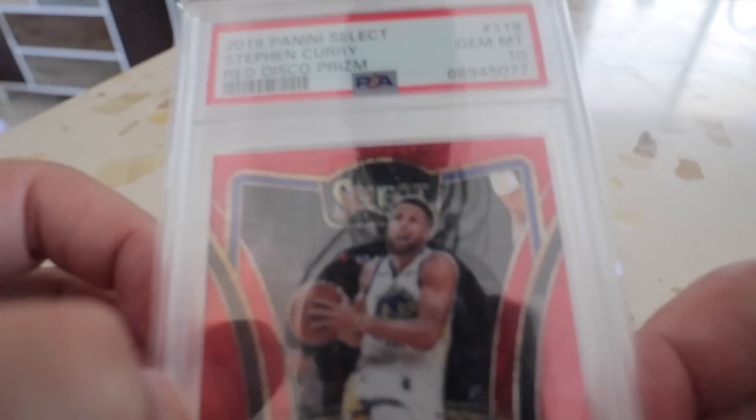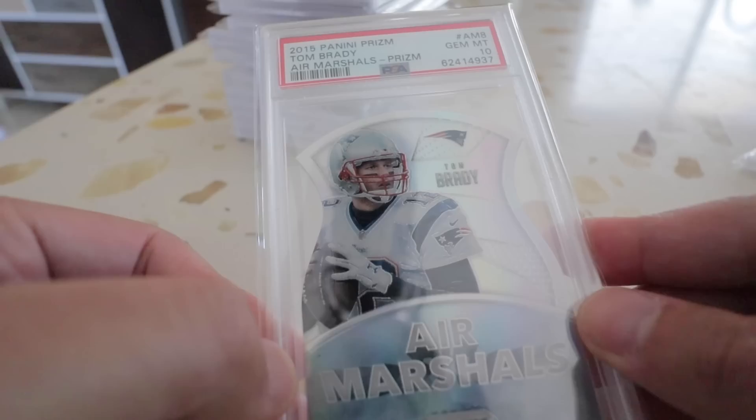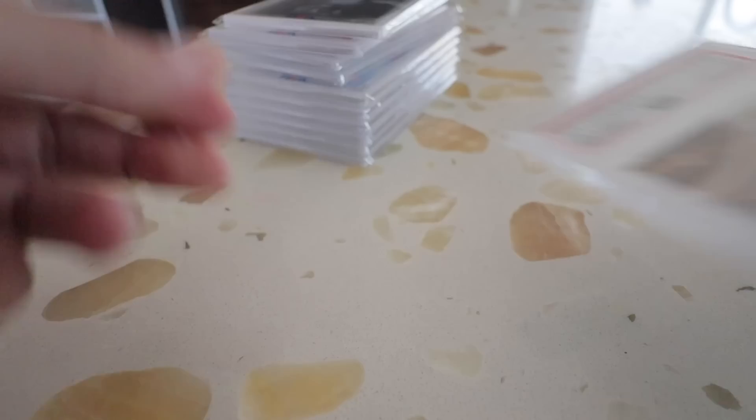Let's see what this brick is looking like. We got a Steph Curry red disco Prism, numbered to 249. We got a Tim Duncan die-cut Air Marshals, a Tom Brady. One of the bigger cards from the lot — Trevor Lawrence Blue Scope PSA 10. This is a guy everybody's looking for right now.